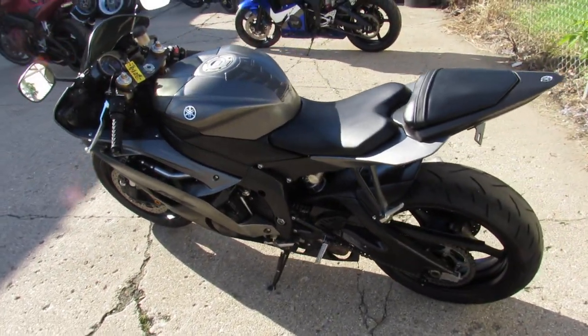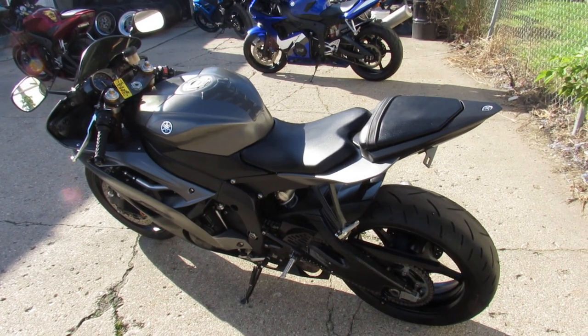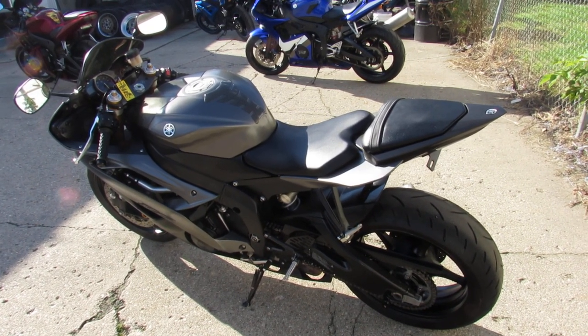Yamaha dealership — inspected. This one is ready to go, guys. Give us a call, we will get it done: 810-648-9500.